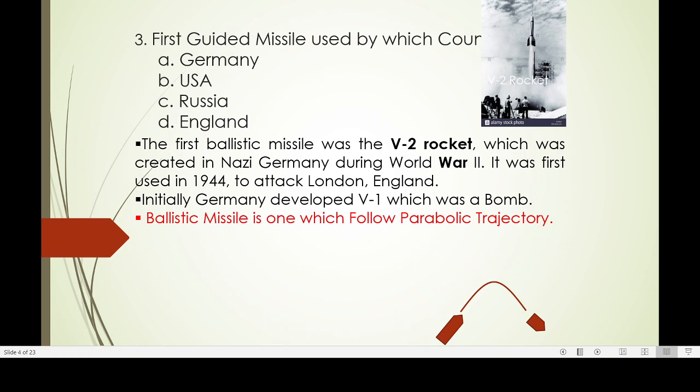The first ballistic missile, which follows a parabolic trajectory, was launched by Germany — that is called the V-2 rocket — in World War II. Initially they developed the V-1, which is essentially a bomb.